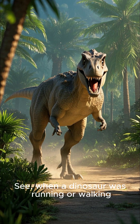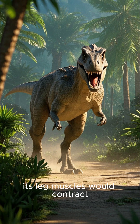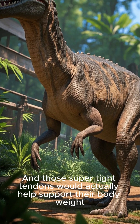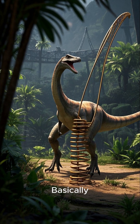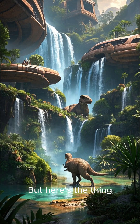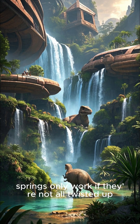You know what happens to be a dinosaur's Achilles heel? Their tendons. When a dinosaur was running or walking, its leg muscles would contract, pulling those tendons tight. And those super tight tendons would actually help support their body weight. Basically, dinosaurs used their tendons like springs to help them move around. But here's the thing — springs only work if they're not all twisted up.